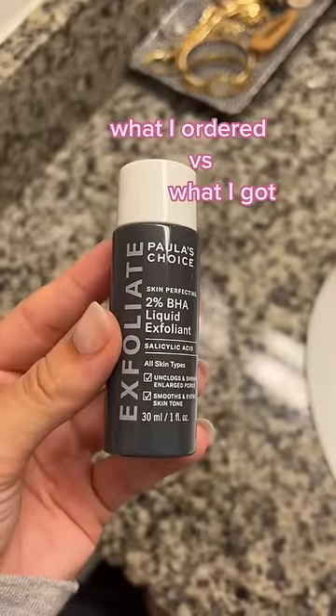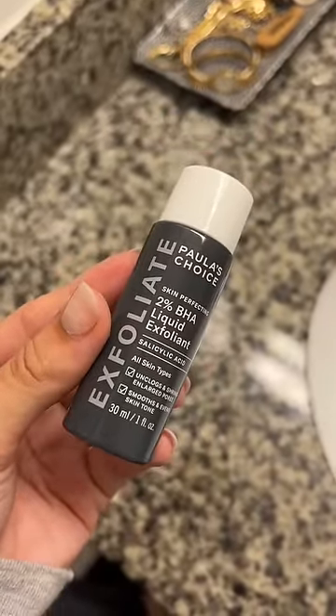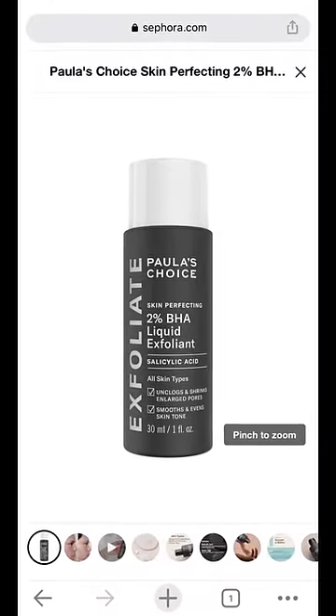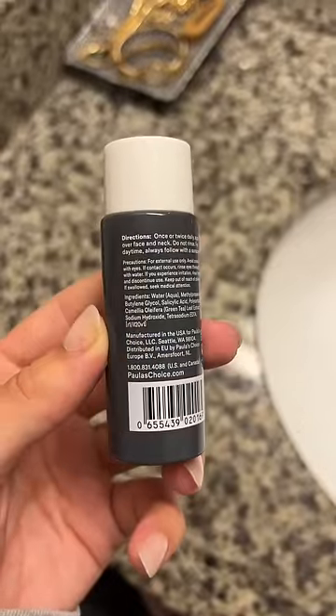I've been hearing about the Paula's Choice Liquid Exfoliant basically since 2020 when I got TikTok, and I finally splurged and got it. I did get the trial size just in case my skin didn't respond well.